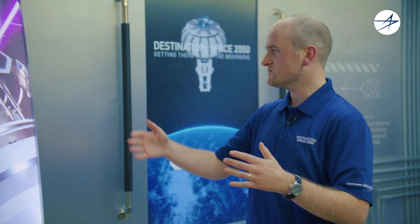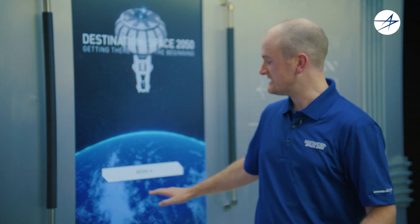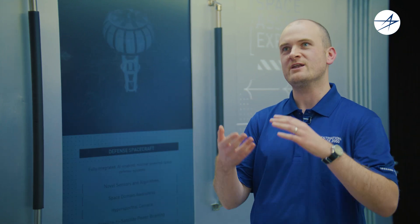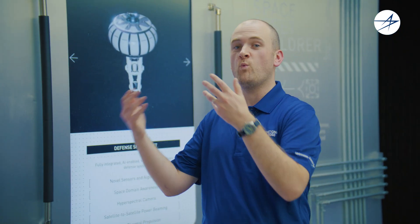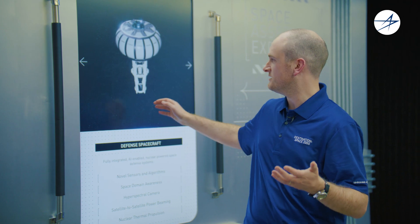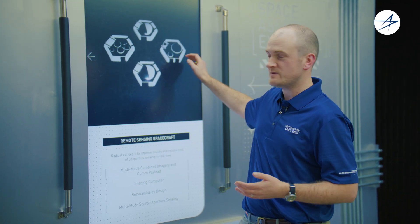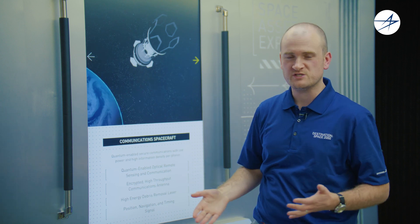Hi, I'm Seth Merrifield. I'm a System Architect at Lockheed Martin, and I'm here to talk to you about space logistics in 2050. As we look over here, one of the things we can see is some of the satellites that we're envisioning for the future of space. You've got defense spacecraft, remote sensing spacecraft, and communications spacecraft.